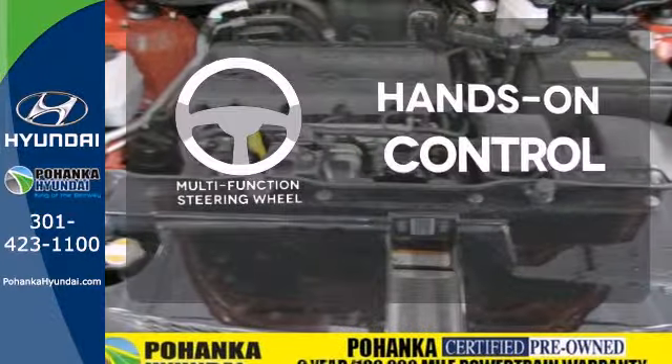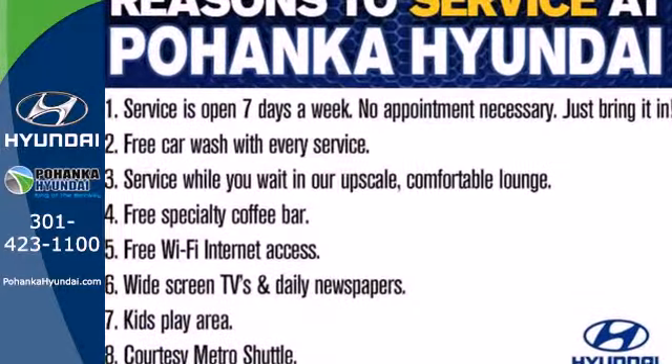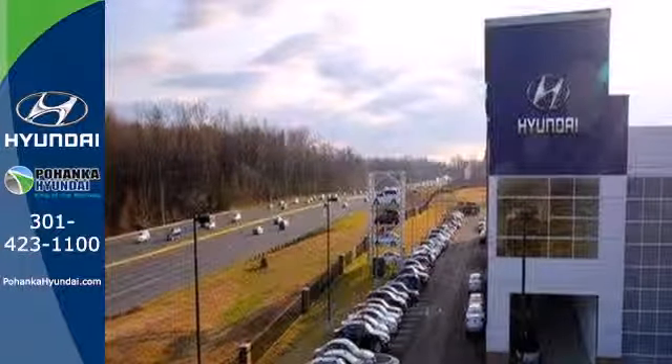The multifunction steering wheel helps keep your eyes on the road and your hands on the wheel. If you're looking for a versatile crossover SUV with great handling and supreme comfort, look no further than the ever popular Tucson.